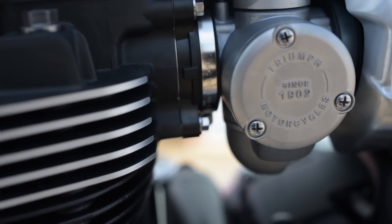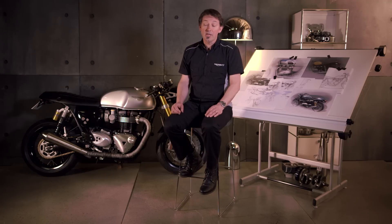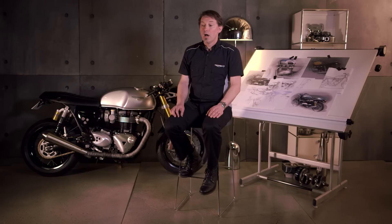We not only wanted to incorporate our heritage but we also had to include a lot of new features that obviously the previous bikes didn't have. Modern bikes have a lot more equipment to package. We have to allow for catalytic converters. We now have liquid cooling. We have anti-lock brake systems, traction control, and ride-by-wire. All those things had to be integrated into the design of the bike and not detract from the elegance of the overall form.